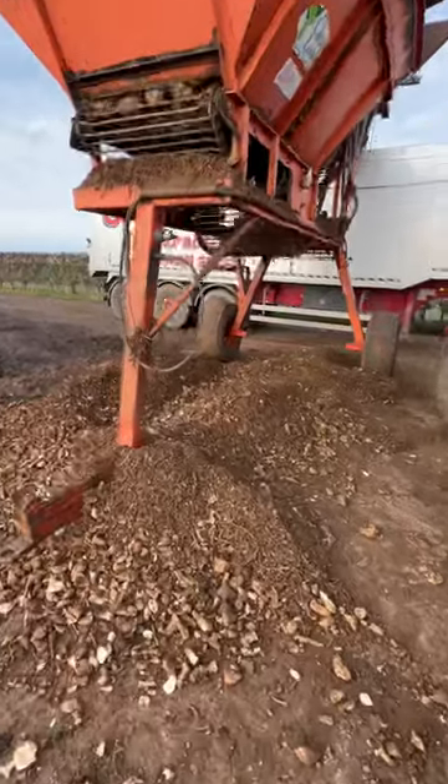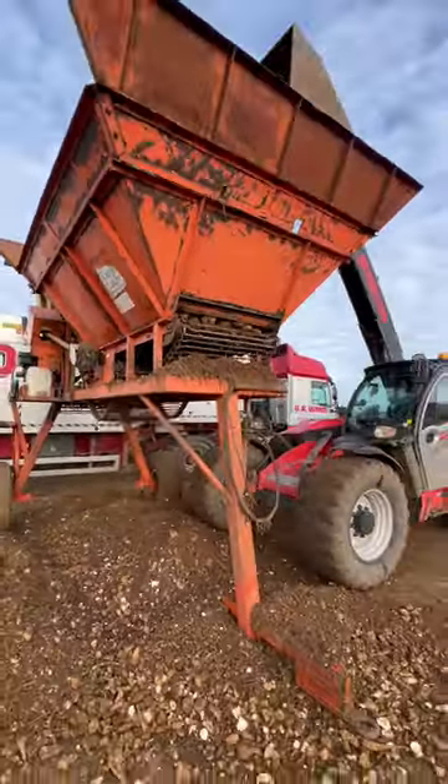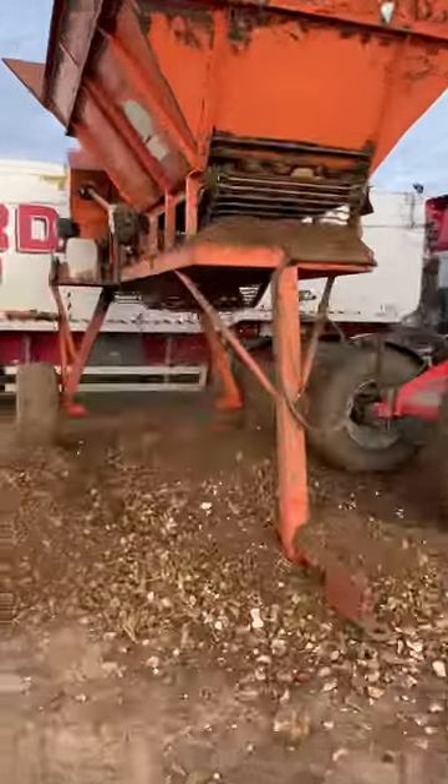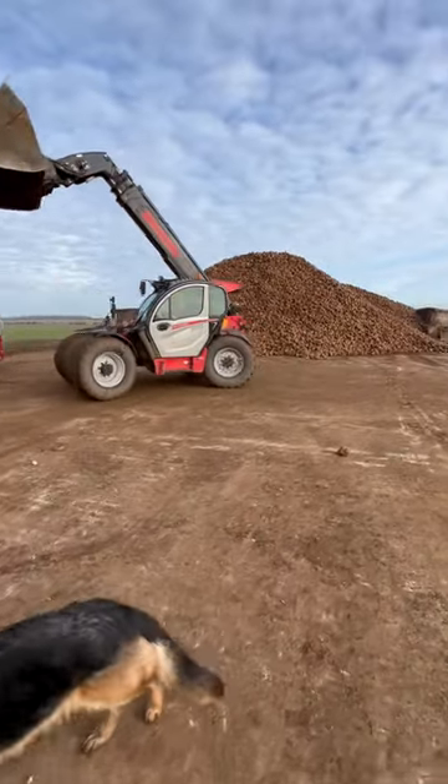You can see it there dropping out. Because if we get a lot of soil in the loads, the factory will penalise us for it.